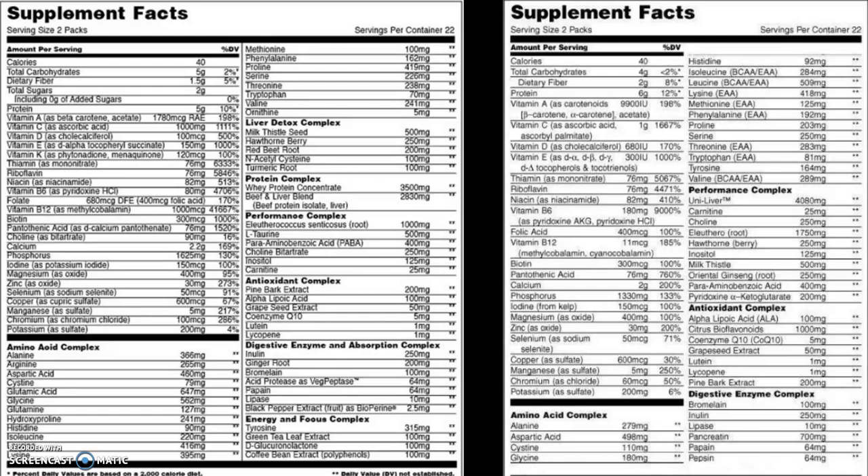Universal Nutrition is kind of one of the godfathers or grandfathers in the supplement industry. They've been around for a long, long time. Their brand — I don't want to say it's dying out. They still have some loyal fans, but they're definitely not one of the hipper, newer brands out, and their stuff has definitely been kind of fading in popularity. A few years back, they did kind of a spin-off brand called Animal — Animal Way, Animal Fury, et cetera — with a lot of different supplements in addition to the classic Universal brand.